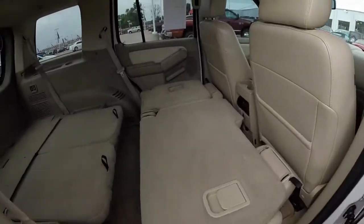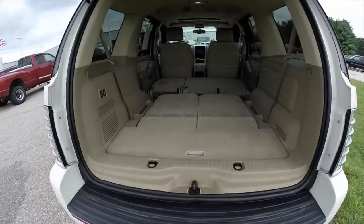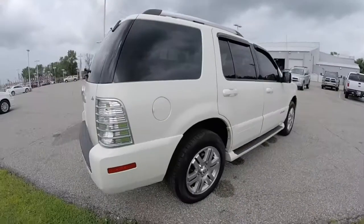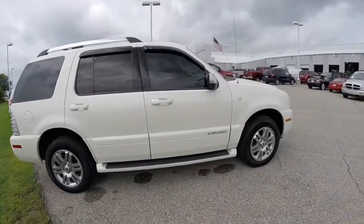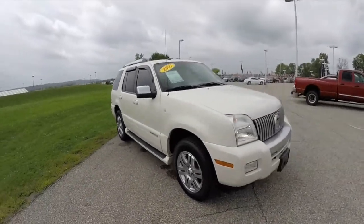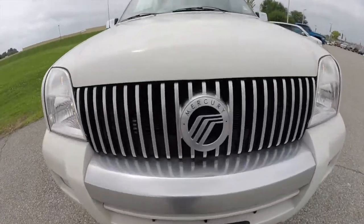Here's a quick view of the interior with all the seats stowed in cargo mode, and here's another view of the same stowed position. This does conclude our quick walk around look at this 2007 Mercury Mountaineer. If you have any questions or would like to see this vehicle, please contact our showroom. One of our friendly sales staff will be more than happy to answer any questions you may have. And as always, thanks for watching.